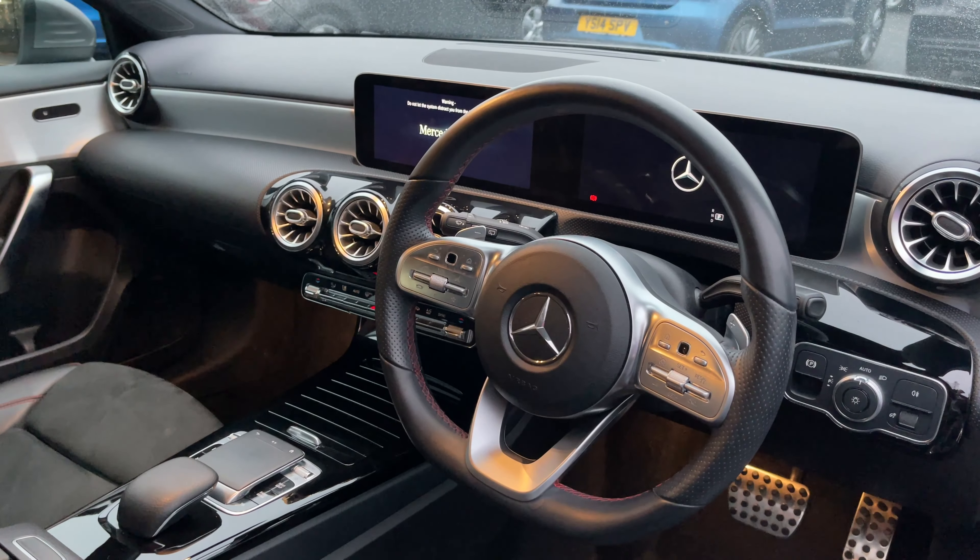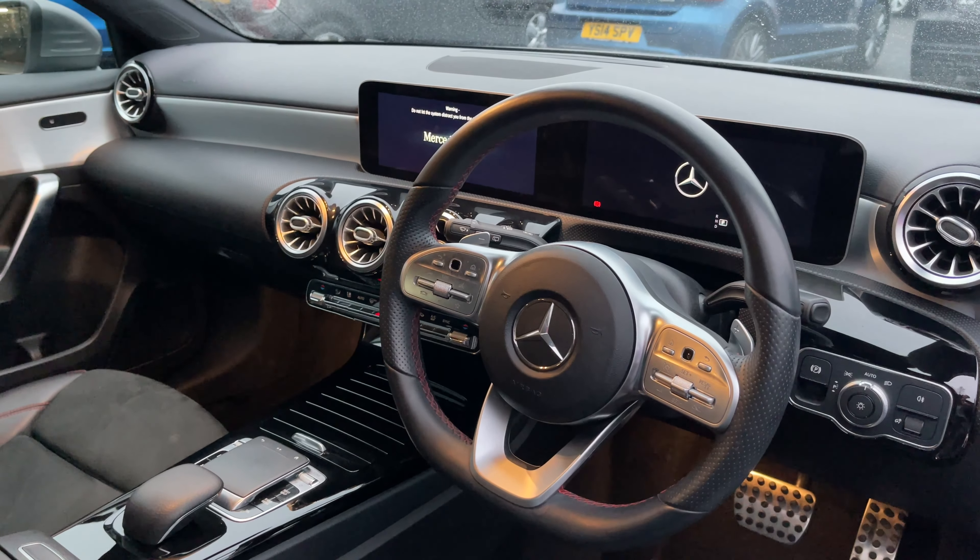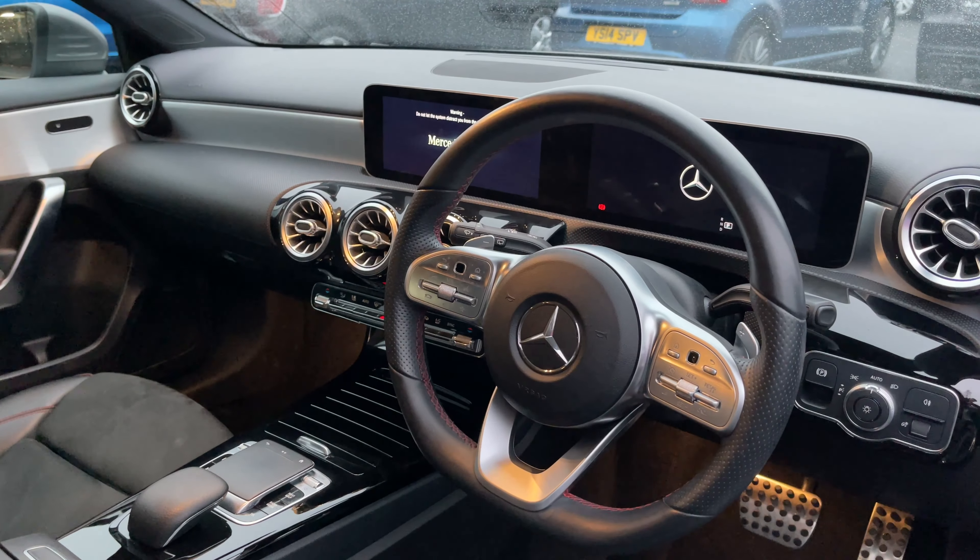This A-Class is fitted with a premium pack, which means you've got extended screens in comparison to the standard model — you've got two 10-inch screens.